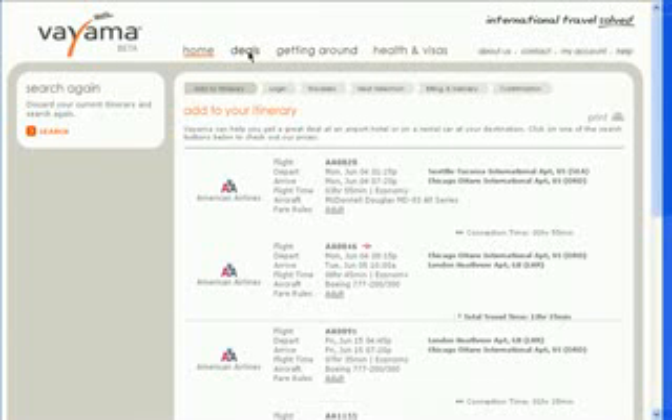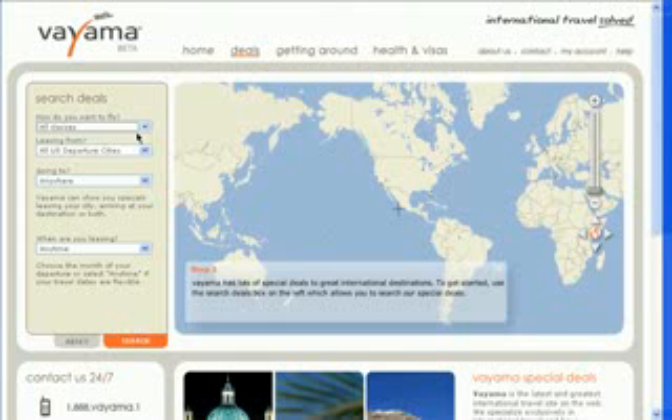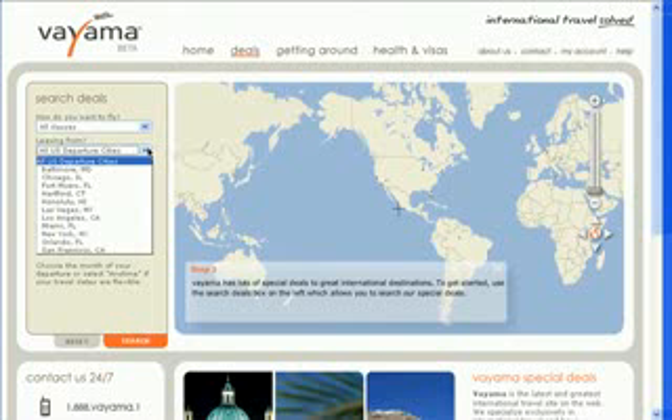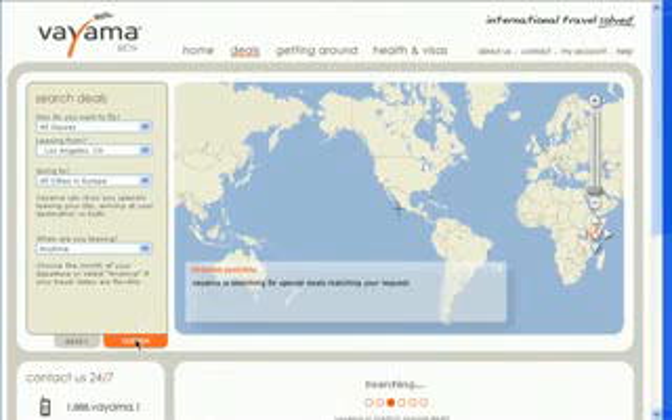You can also browse through international travel deals. Just choose the class you like to fly, if you have a preference, then the departure city. There are just 11 major cities listed though.